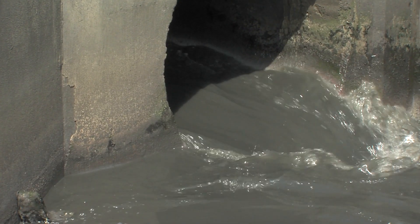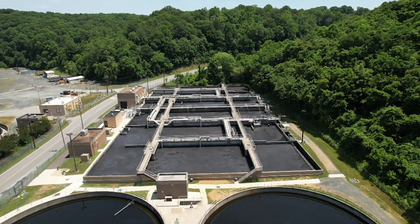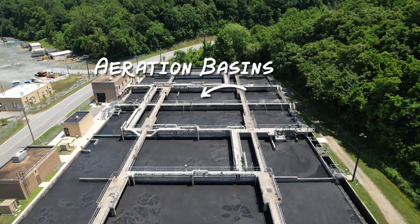The water has about 60% of its gunk cleaned out at this point as it heads over to the next major part of the process, the aeration basins.